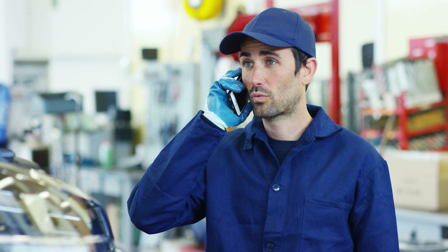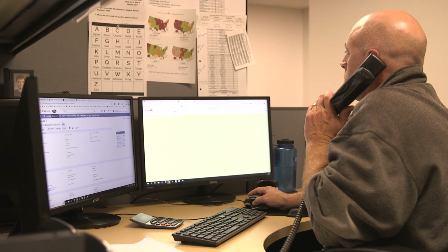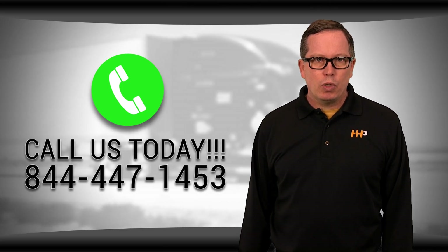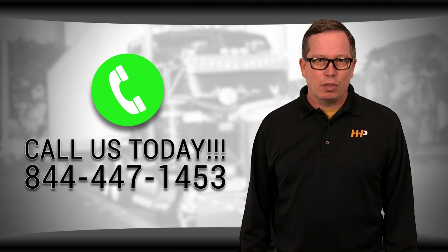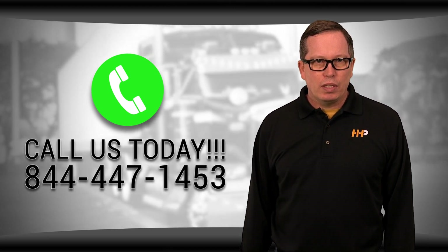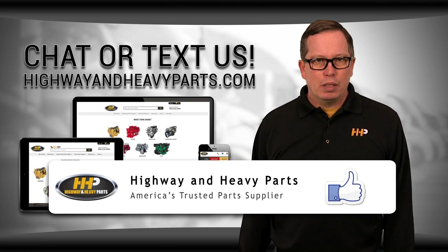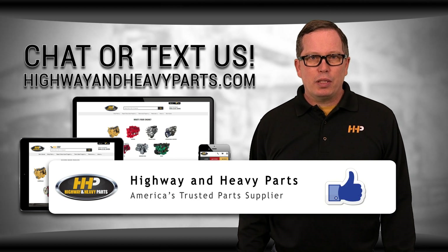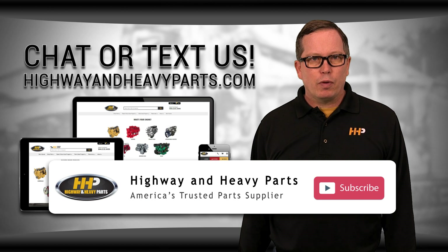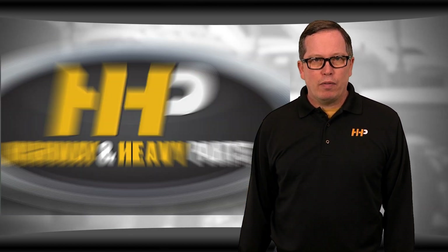So if you're looking for affordable OEM-quality diesel engine parts with expert advice on the other end of the line, we're here to help. If you have any questions about variable geometry turbos, you can call me or any of the other ASE-certified parts techs at 844-447-1453, or you can chat with us online at highwayandheavyparts.com. Be sure to like this video and hit the subscribe button on YouTube and Facebook to stay up to date on all the news and information from Highway and Heavy Parts. From diagnosis to delivery, we're Highway and Heavy Parts.